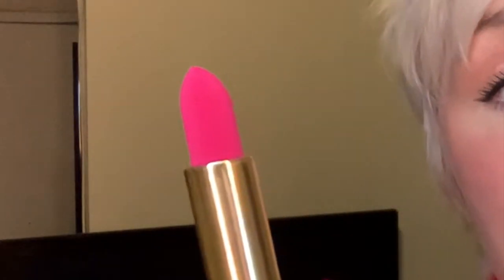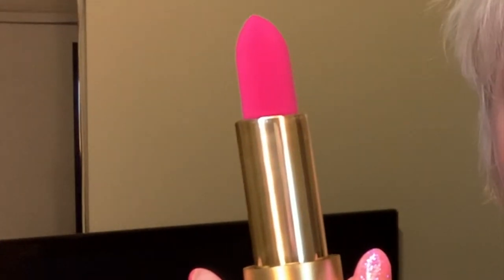My new favorite is the Lisa Eldridge lipstick in the shade Velvet Carnival. Doesn't it look like the most perfect piece of hot pink velvet? The formula is another unicorn formula — so comfortable. I'm not a huge fan of matte lipstick, but this I love. On my lips it looks like someone drew cartoon hot pink lips on my face — just the most beautiful lipstick coverage I think I've ever seen.